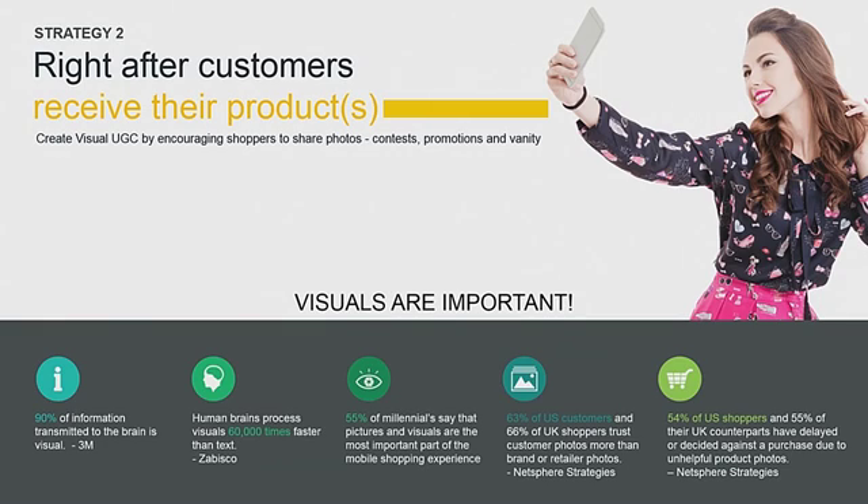Ryan talked about engaging users at the first point of excitement, right after they make a purchase. What we're doing is capturing their sentiments — the story behind why they decided to buy that particular product. It's not exactly a review because they haven't received the product yet, but it is a positive sentiment captured at the point of purchase. The participation rate is incredibly high because you're getting users at the point of excitement when they're really happy about what they bought.